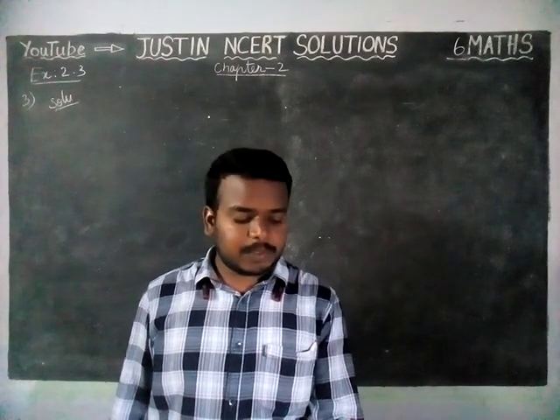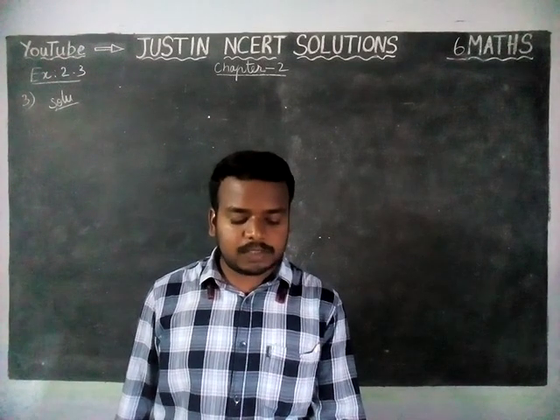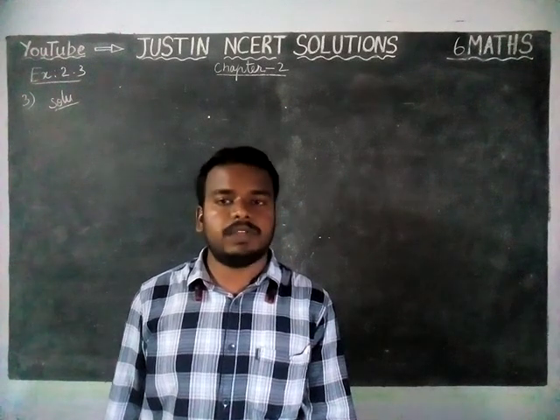Here the question is: if the product of two whole numbers is 1, can we say that 1 or both of them will be 1? Justify through examples.